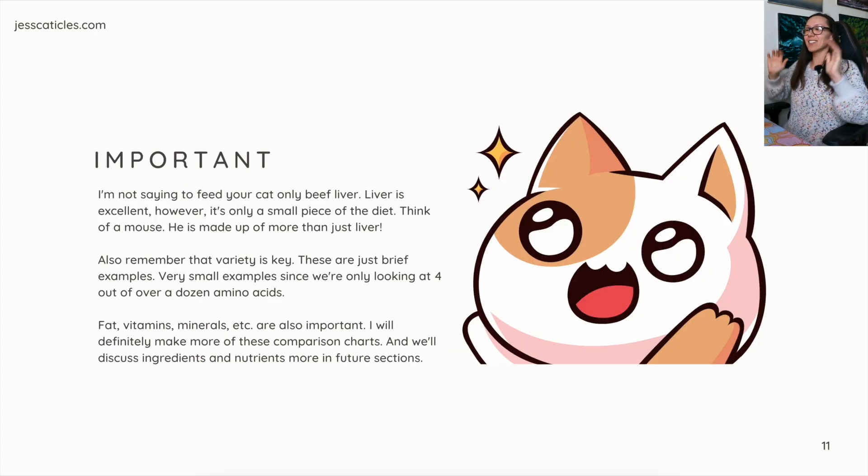Important: I'm not saying to feed your cat only beef liver. Liver is excellent, however it's only a small piece of the diet. Think of a mouse — he's made up of more than just liver. Typically in ratio diets, liver is around 5% of the diet, so you would never feed a whole bunch of liver at once. It's very rich in nutrients, which is a good thing, but also means that toxicity levels could be higher. For example, vitamin A is very rich in liver, so you don't want to give too much.